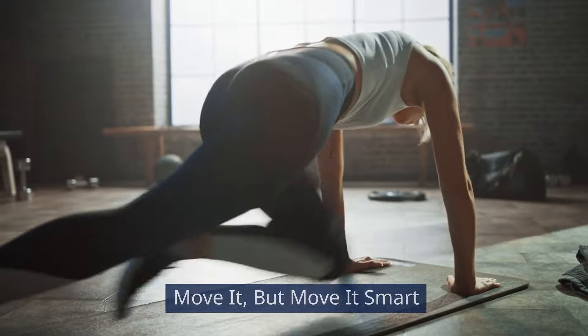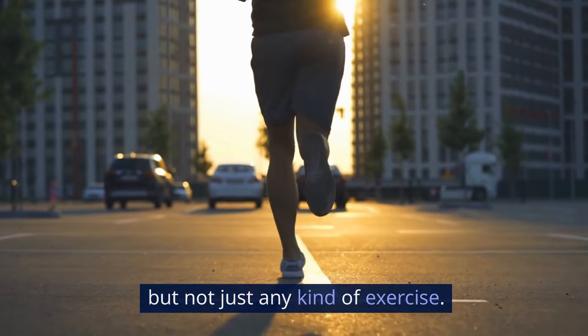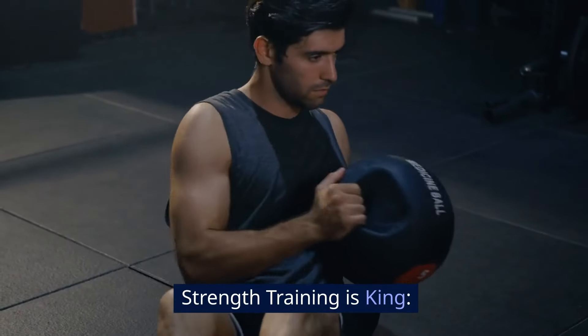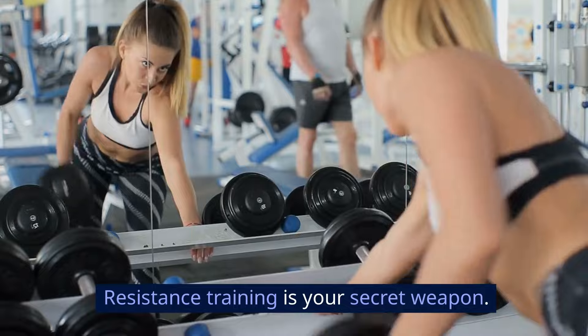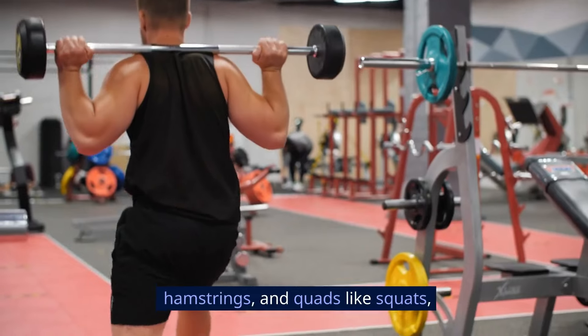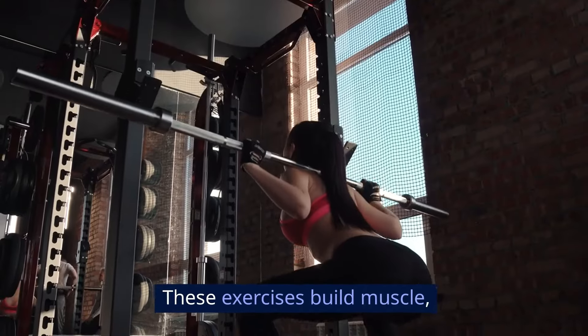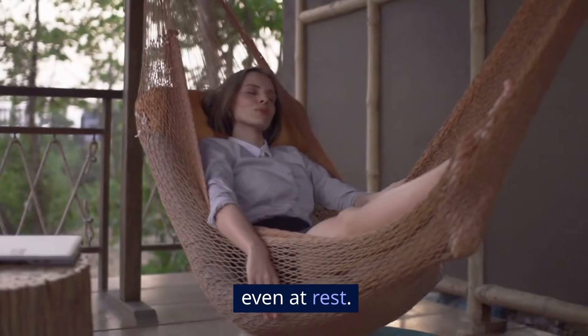Move it, but move it smart. Exercise is key, but not just any kind of exercise. Here are some insider tips. Strength training is king — remember that study we mentioned? Resistance training is your secret weapon. Focus on exercises that target your glutes, hamstrings, and quads like squats, lunges, and glute bridges. These exercises build muscle, which helps boost your metabolism and burn more calories throughout the day, even at rest.